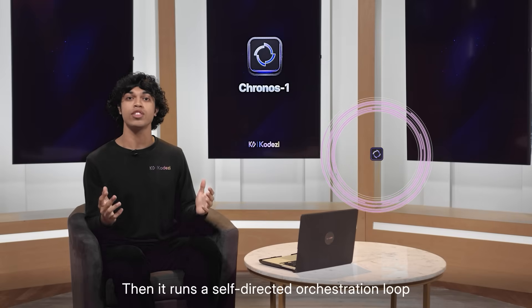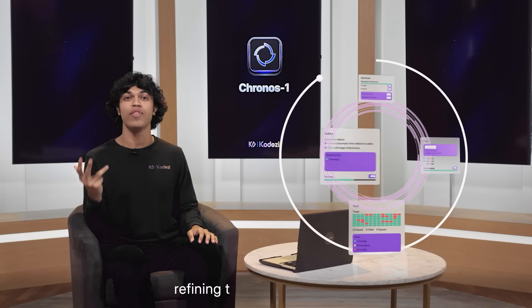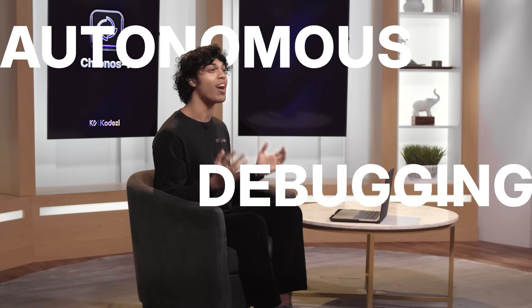Then it runs a self-directed orchestration loop — forming a hypothesis, proposing a fix, testing it, refining the fix until it passes. And if it fails, it rolls back and tries again. This isn't prompt engineering. It's autonomous debugging.